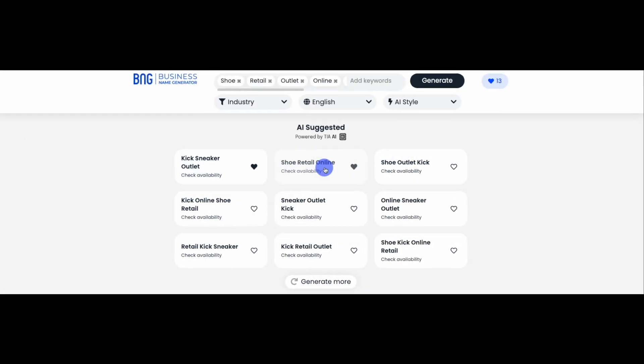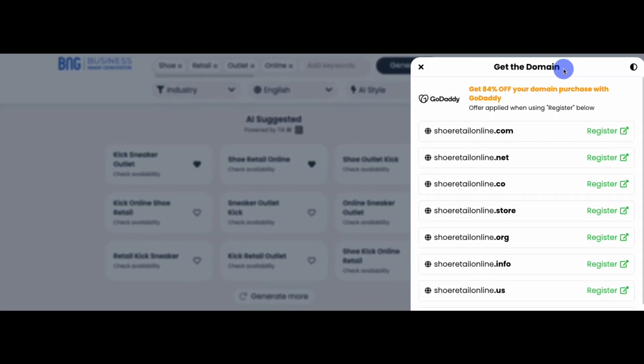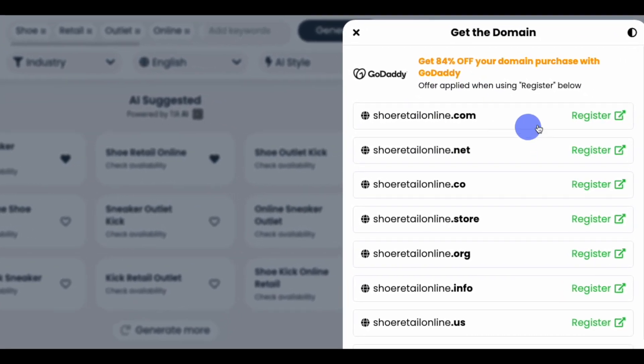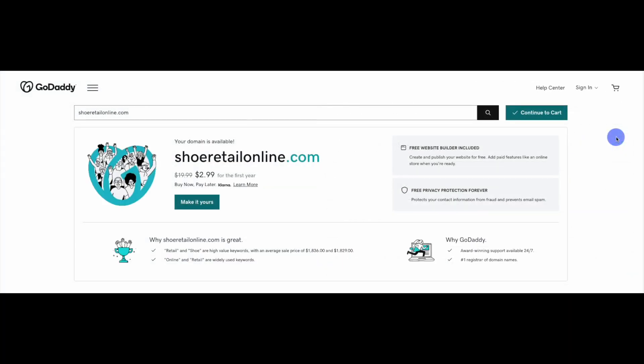When you click any name from your search results, our Get the Domain window will pop in from the right, revealing the domain extensions currently available for the name. When you find the domain you want for your business name, click the Register button next to it. The link will take you directly to one of our partners, where you can register the name.